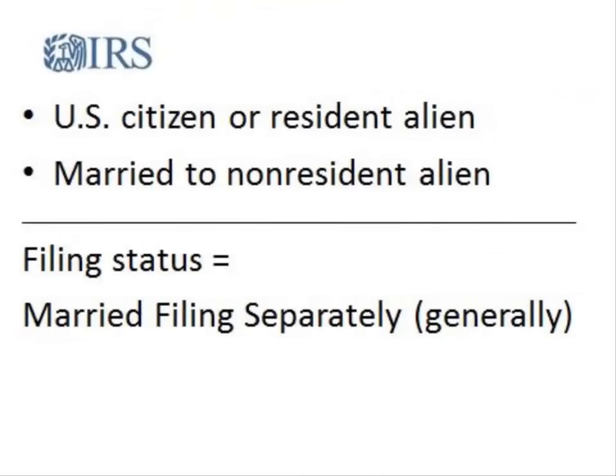In general, when a U.S. citizen or resident alien is married to a nonresident alien, their federal tax filing status is married filing separately. However, you may choose another filing status if you qualify.